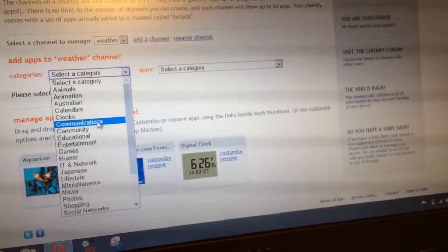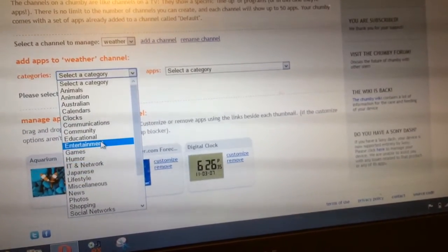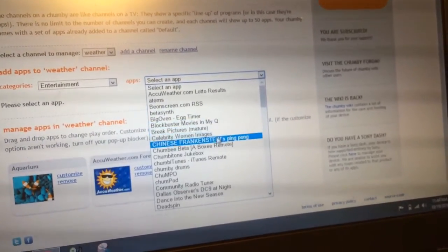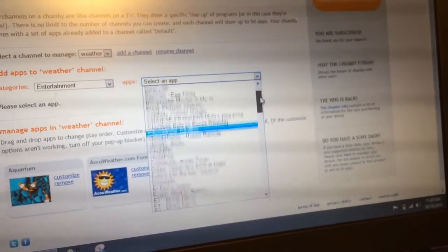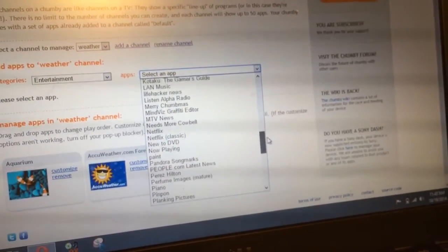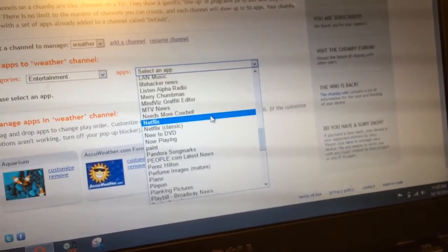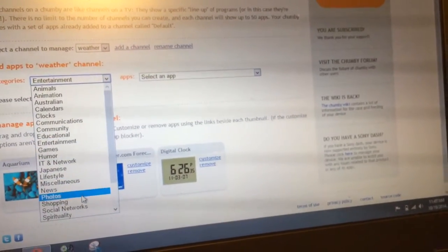Probably the most ideal use of this would be the music. Under entertainment, we've got AccuWeather, Blockbuster Movies, Chinese Frankenstein's Ping Pong. What I was looking for is the Pandora app — there's Pandora Song Marks, MTV News, and Netflix. I'm not sure if all of these are compatible with this device, but in any case there's quite a selection, and there's even shopping.